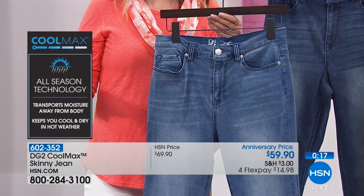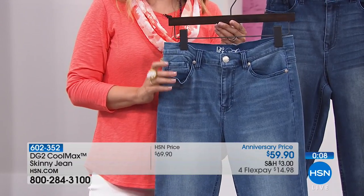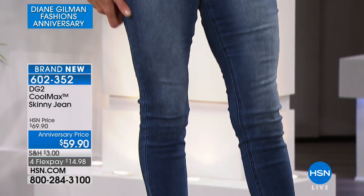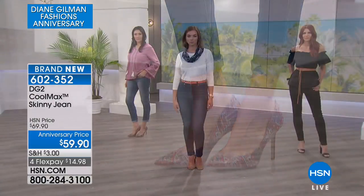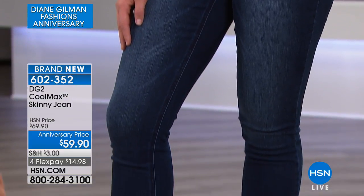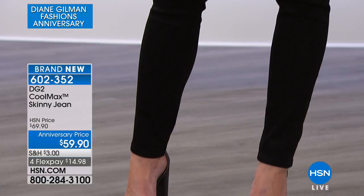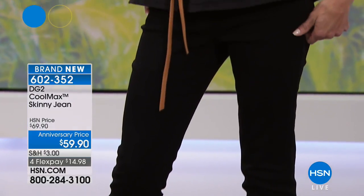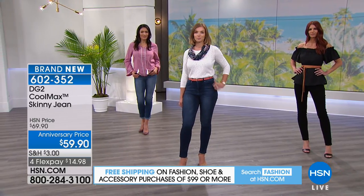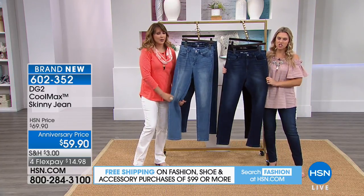You will see Cool Max in some expensive sheets — we even have those here at HSN — but in denim it's a very exciting new development. That's where fabric is going: performance, personalized. Diane's really been the one personalizing fabrics for us for so long. Here it is in the Cool Max skinny jean — chambray, mid-tone, indigo, and black. Two through 16, 16 Women's through 24 Women's. Size down because of the stretch. Three inseams: 27 inches petite, 29 average, 31 tall. Get it home for $14.98 — you're worth that investment, especially because it's DG2 and Cool Max technology.